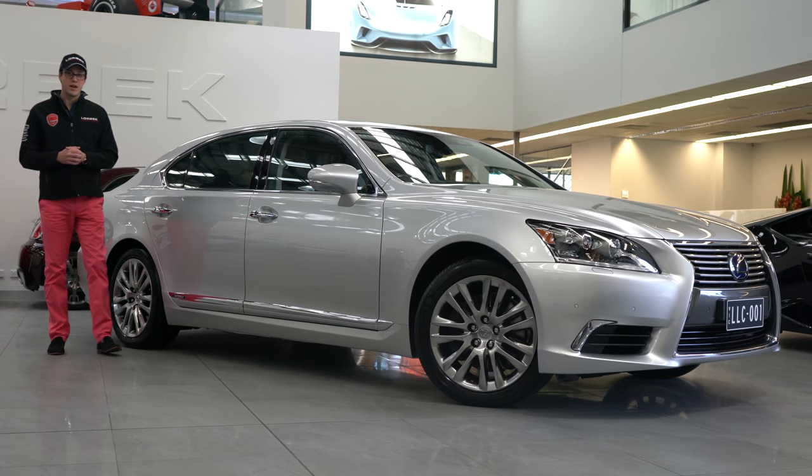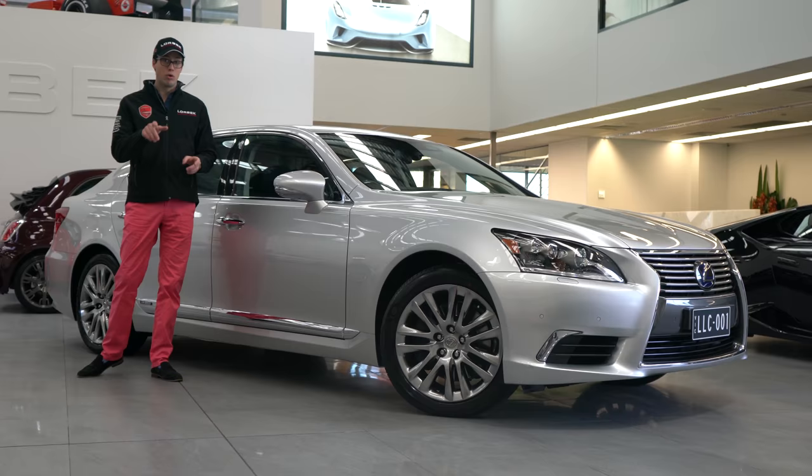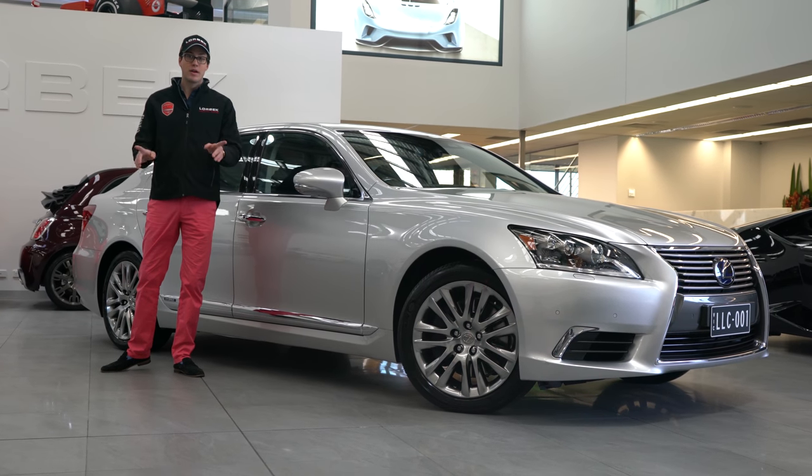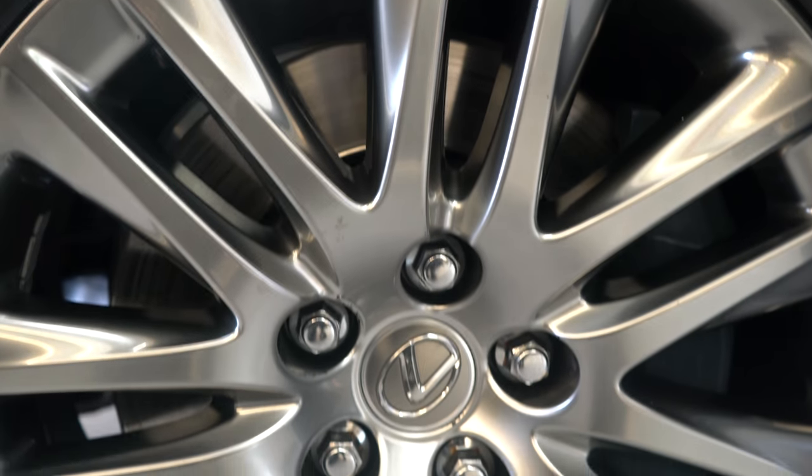Hello and welcome to Lorbeck Luxury Cars. I'm Harry, and today, because we're doing a Lexus, I figured you might get a little bit bored, so I wore some pink pants. But once I explain to you what this car is all about, you won't be bored anymore.